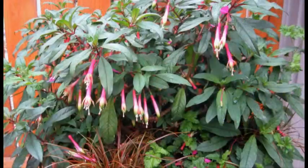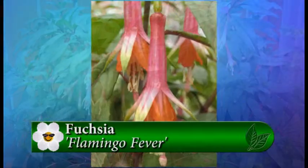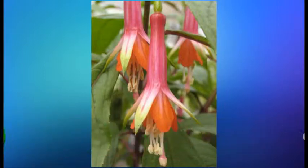Speaking of hummingbirds, one of my favorite fuchsias is Fuchsia Flamingo Fever. This was an exquisite blooming fuchsia with long sepals that were lime green, hot pink, orange. It was really an exquisite color, and it's still blooming in my greenhouse, in fact.